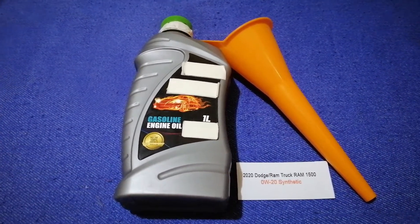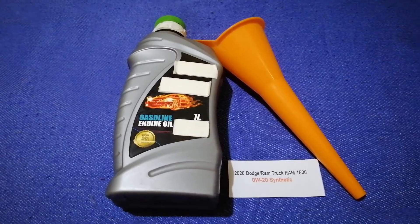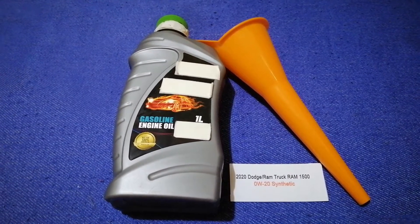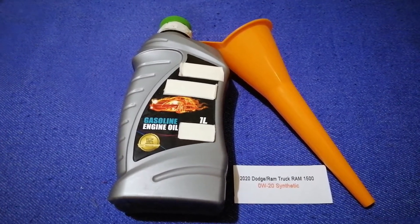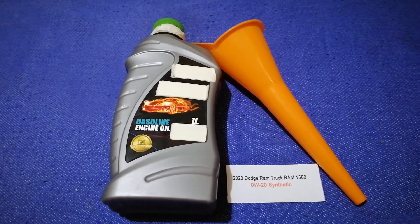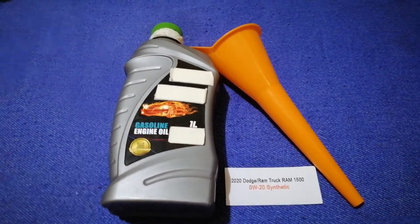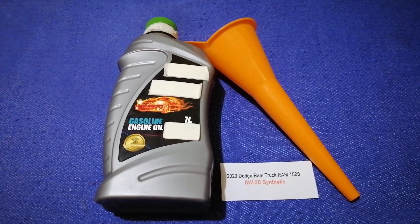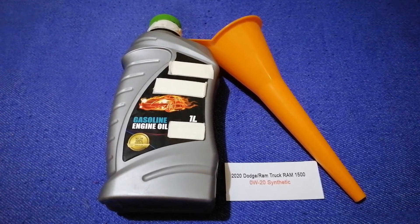This is the manufacturer's recommended oil type. Keep in mind that the type of oil could change depending on the year and mileage of your car. You can change your oil as often as every three months, or you can ask your mechanic for the recommended oil type and frequency of changing your oil.